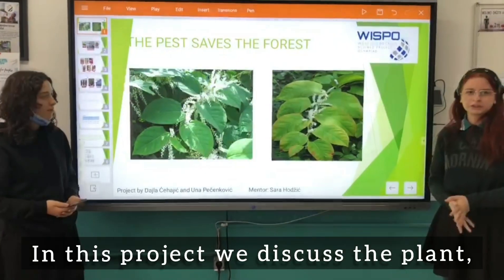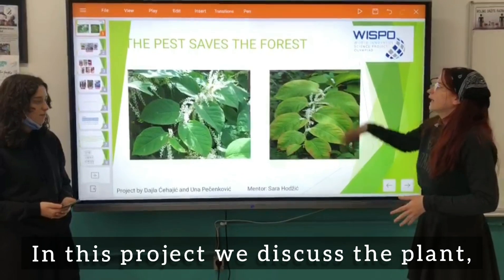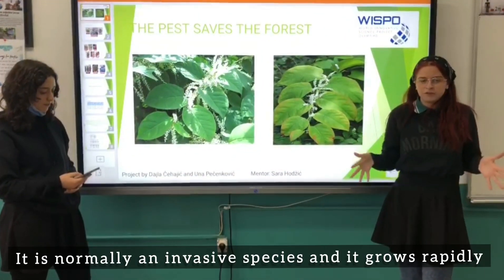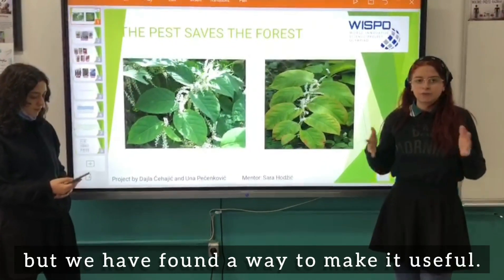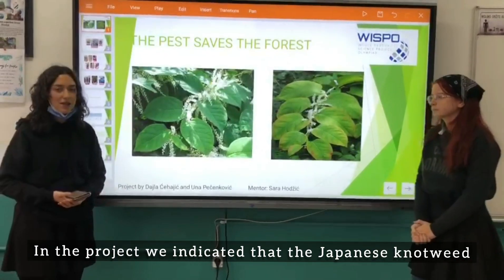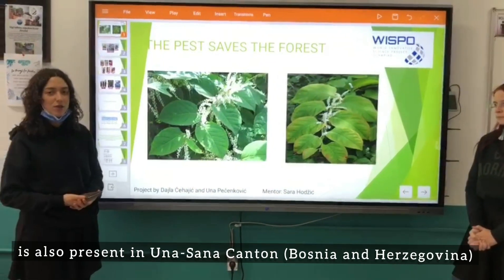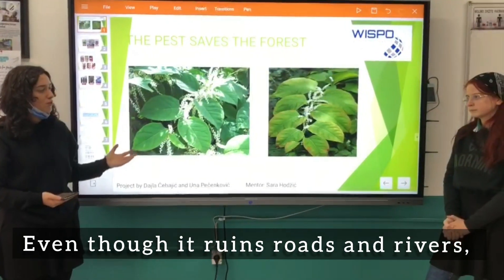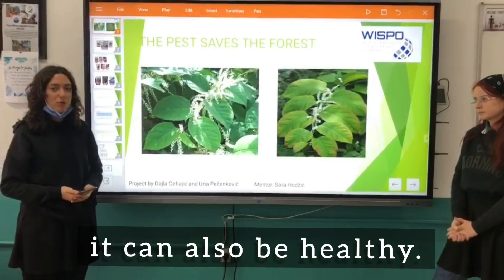In this project we discussed the plant and its negative as well as its positive sides. It is normally an invasive species and it grows rapidly, but we have found a way to make it useful. In the project we indicated that Japanese knotweed is also present in Una-Sana Canton. Even though it ruins roads and rivers, it can also be healthy.